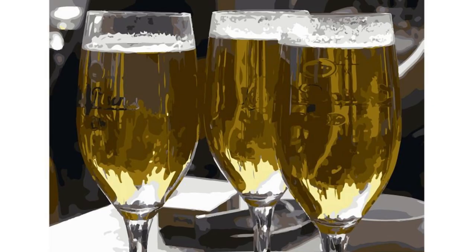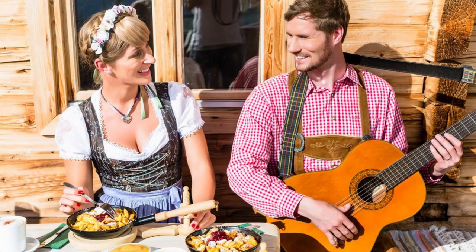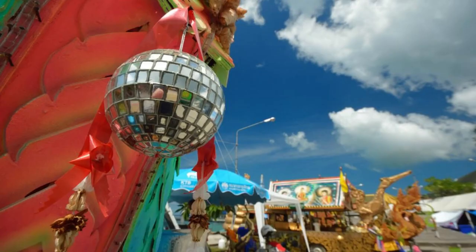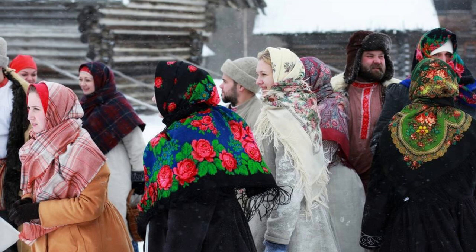Oktoberfest, Munich. Raise a stein and join the festivities at Oktoberfest, the world's largest beer festival held annually in Munich. Immerse yourself in Bavarian culture as you enjoy traditional music, dance, and cuisine, and sample a variety of delicious beers from local breweries. Explore the festival grounds, filled with colorful tents, amusement rides, and lively beer gardens, and join in the merriment with locals and visitors from around the globe.